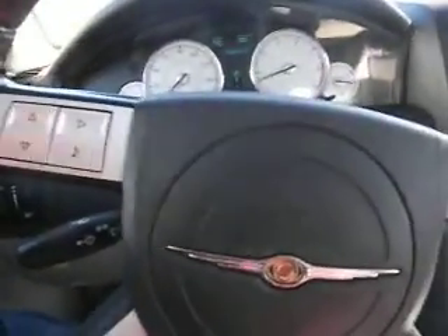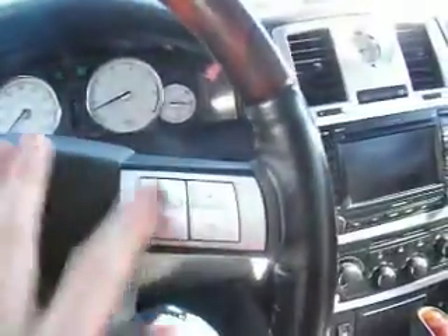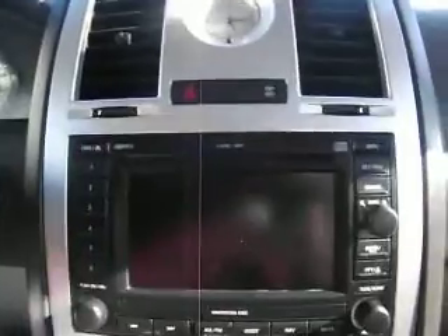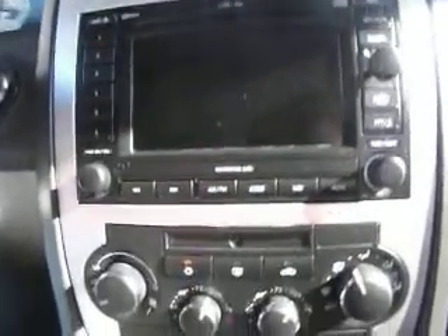If we zoom out we see we've got radio controls and other assorted navigation controls. Over here we can see we've got a 6-disc CD changer as well as an MP3 jack, navigation, climate control, heated seats, and it's an automatic.